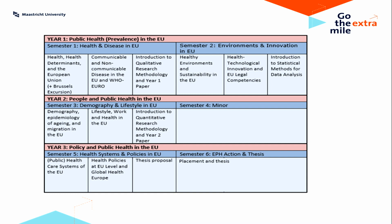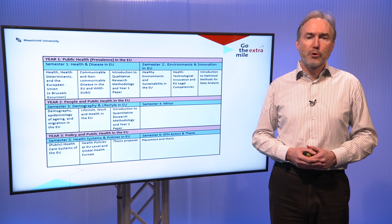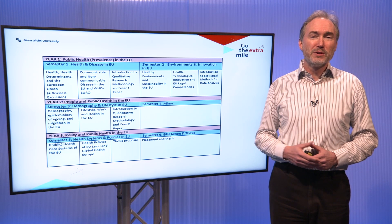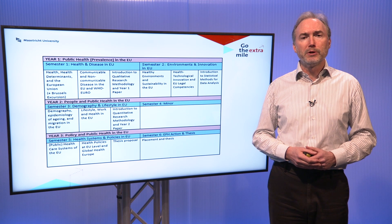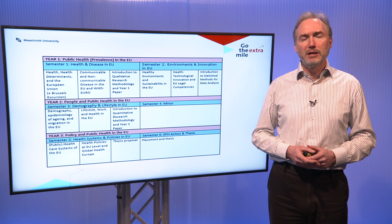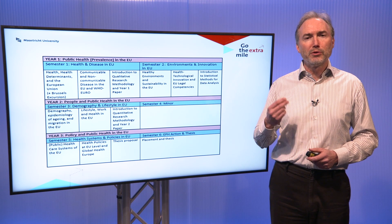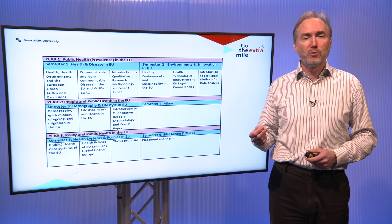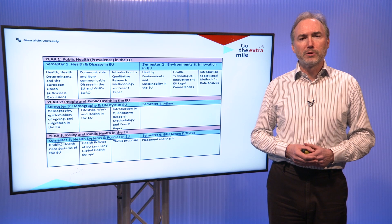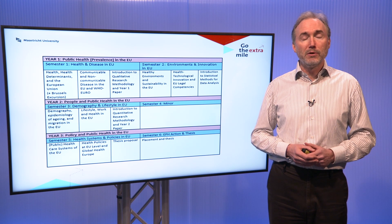I'd like to highlight that in semester four you have the opportunity to customize your study and focus for a full semester — which is 20 weeks — on a program either here in Maastricht, somewhere else in the Netherlands, or abroad. More than 70% of our graduates go abroad for this period to study at another university. It's a way that you can customize your study and really give it a unique focus both in terms of the content as well as the location, with students going to all different countries of Europe and some even beyond Europe.